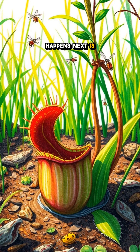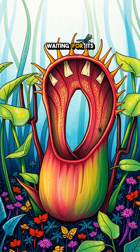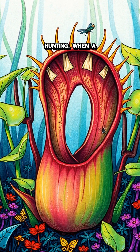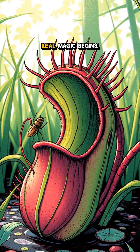Now what happens next is nothing short of amazing. This carnivorous plant doesn't just sit there waiting for its meal — it has an incredible strategy for hunting. When a hapless insect brushes against its sensitive trigger hairs, the real magic begins.